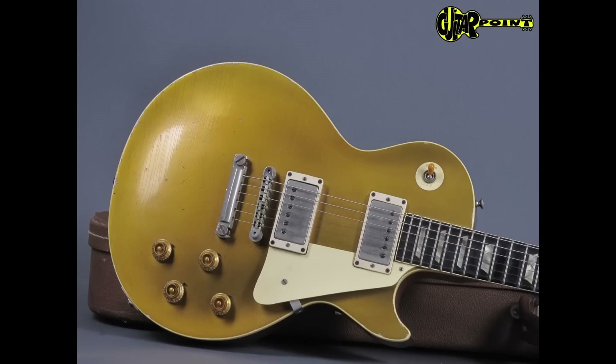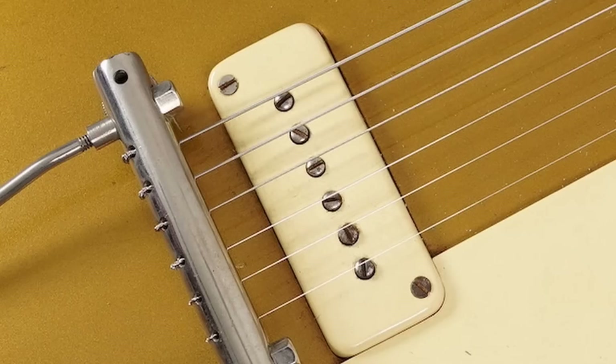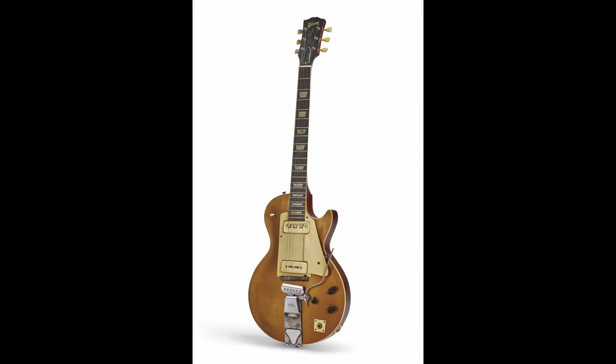Most '52s end up getting converted to burst specs and getting the neck angle corrected, because they're cheaper — so people can make burst clones using real '50s woods for a lot less than spending a quarter million dollars on an original. However, the very earliest ones made were mounted with two diagonal screws in the bridge P90 pickup, and they did not have neck binding. If I was going to own a '52, it'd be one of those — they're just cool.